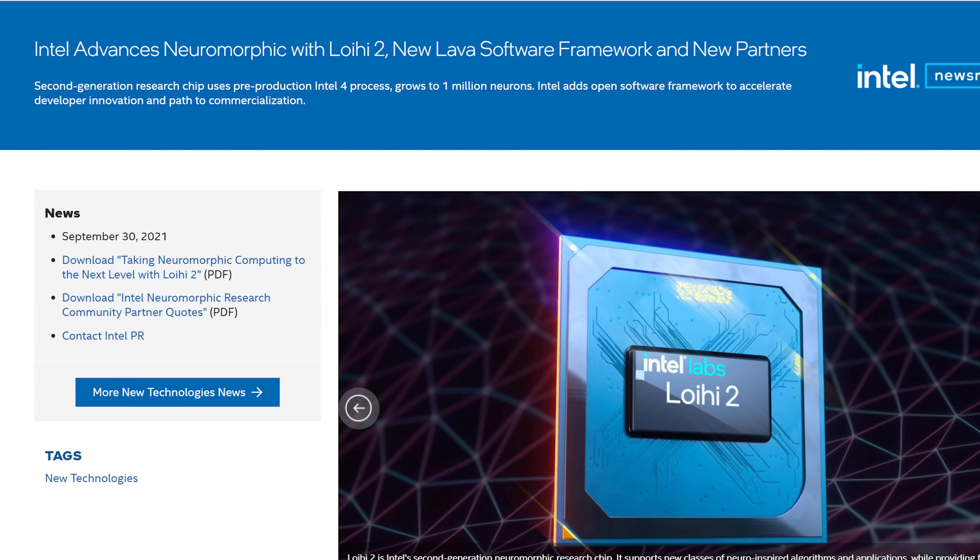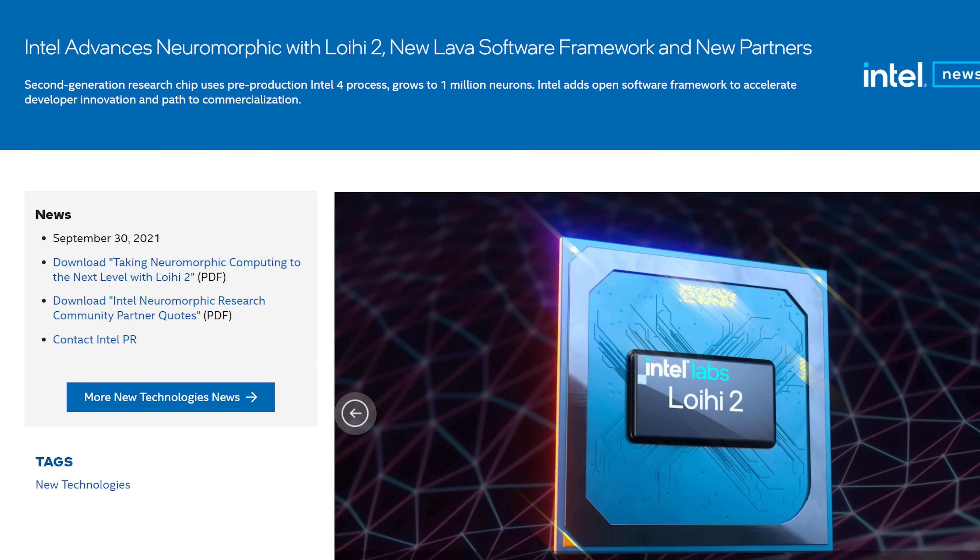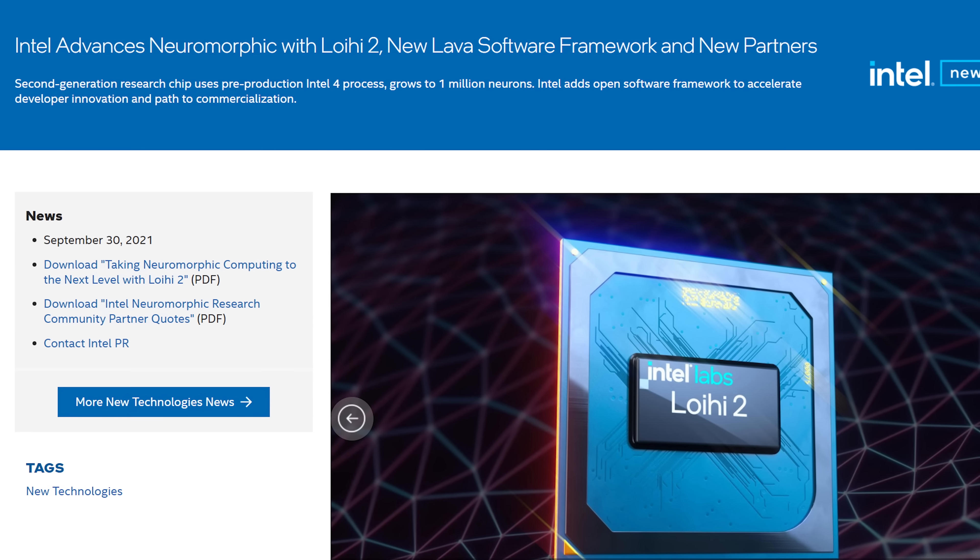Now, the Loihi 2 isn't going to go in your gaming PC. It's designed for researchers, and to make their job a bit easier, Intel has also released an open-source software framework called Lava. So hopefully those science-y people can make our electronics a bit smarter without burning themselves. It's all very Hawaiian-sounding. Yeah, well, it is. It's a volcano, which is why the lava— I could have worked that in.